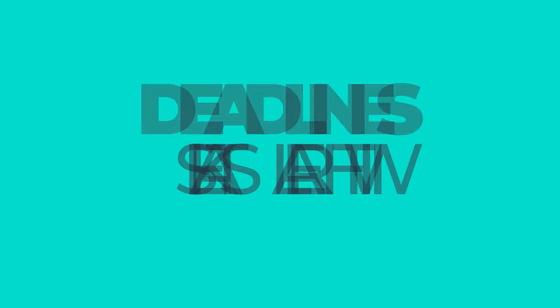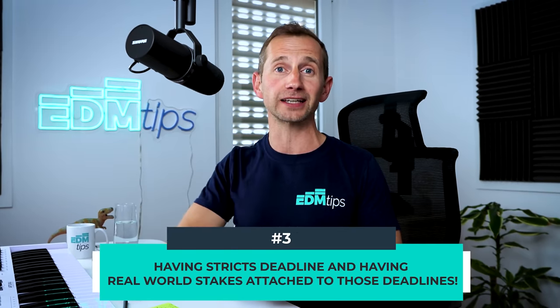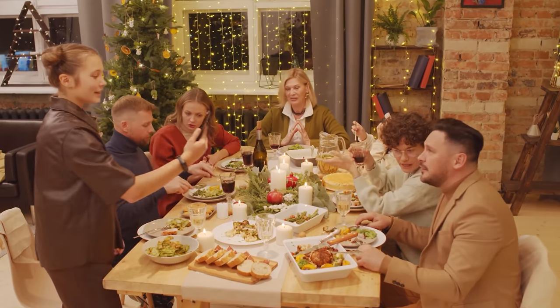Technique number three — and this is super important — is having strict deadlines with real world stakes attached to them. For me personally, if a record label has a release date or another producer is relying on me, having someone else depending on me finishing that track is the number one way I know I'll get it done. If you don't have external deadlines, you need to learn how to set them for yourself. For example, if you finish the track by the end of the week, you'll buy yourself a new game or take yourself out for a meal — and if you don't finish it, you can't do those things.